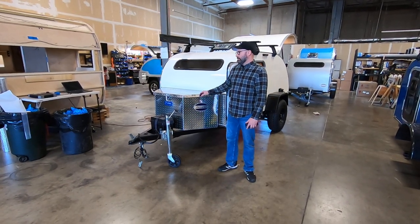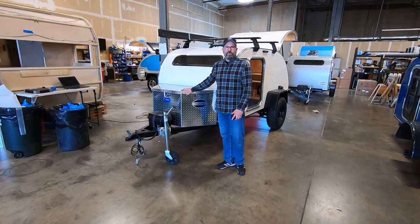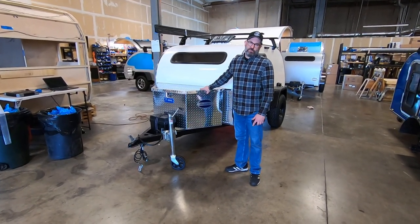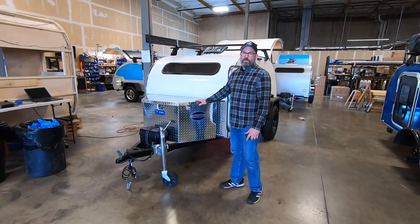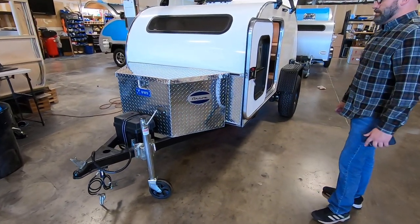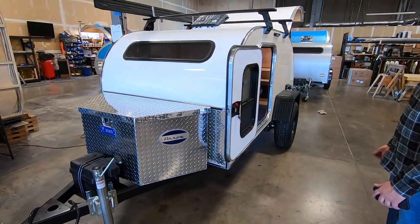Hey everyone, Brian with Aero Teardrops, and we're inside our Wilsonville shop to tell you about our latest stock trailer that is available for immediate purchase. This trailer's name is Aero and it's a 2022 5x10 steel HC model.